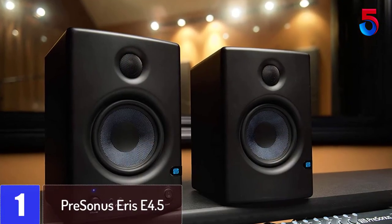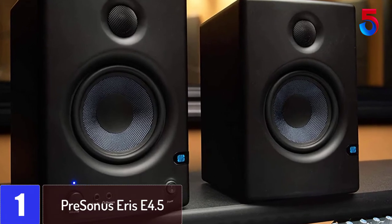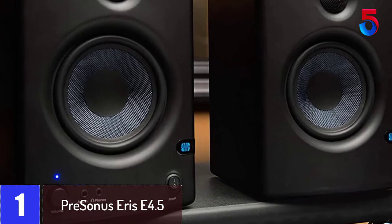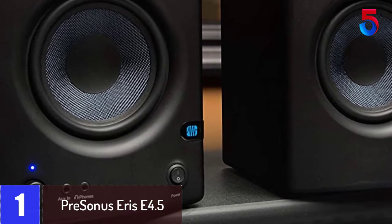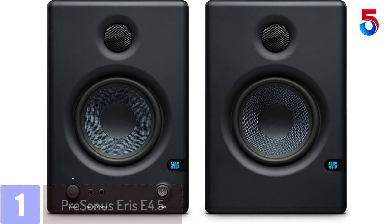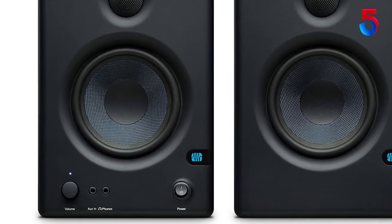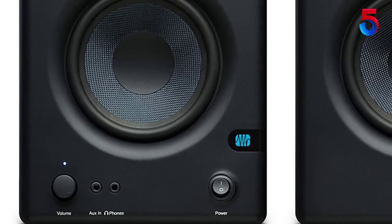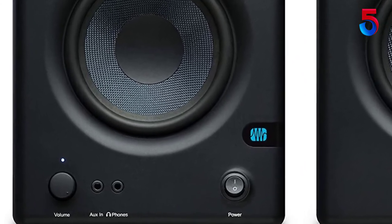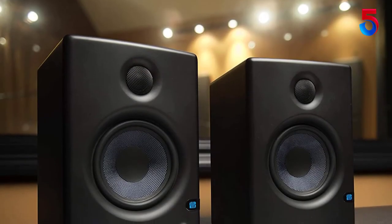At number 1: Presonus Aris E4.5. Despite its low cost and compact size, these studio monitor speakers do not fail to provide exceptional sound quality. They are ideal for small home studios and can also work as high-fidelity speakers in place of computer speakers. Due to the 4.5-inch low-frequency Kevlar transducers, silk dome tweeters, professional controls for acoustic adjustments, and class AB amplification, these speakers provide fantastic value.